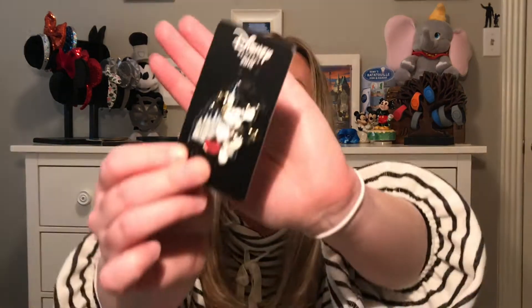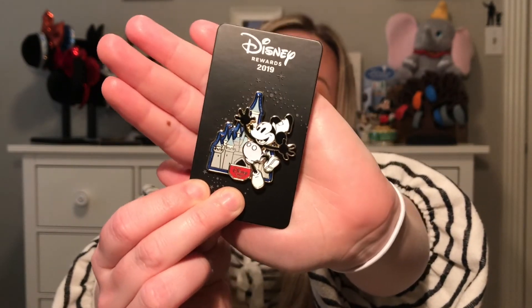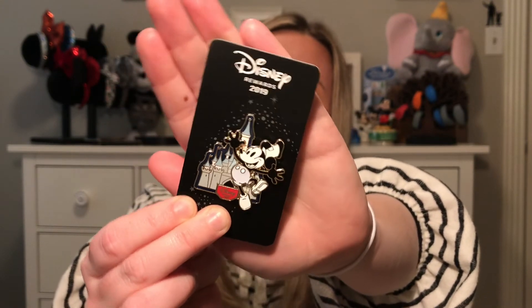This year was the first year we were Disney Rewards Visa members, and Disney released a Disney Rewards 2019 pin. We didn't get this one in the parks — we ordered it from the Shop Disney app. I love the castle in the background and that it says 'Disney Rewards' really tiny at the bottom.